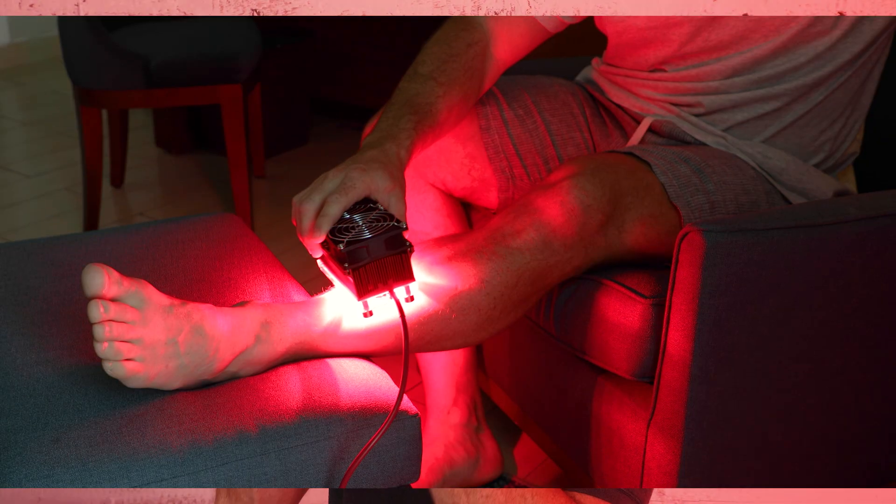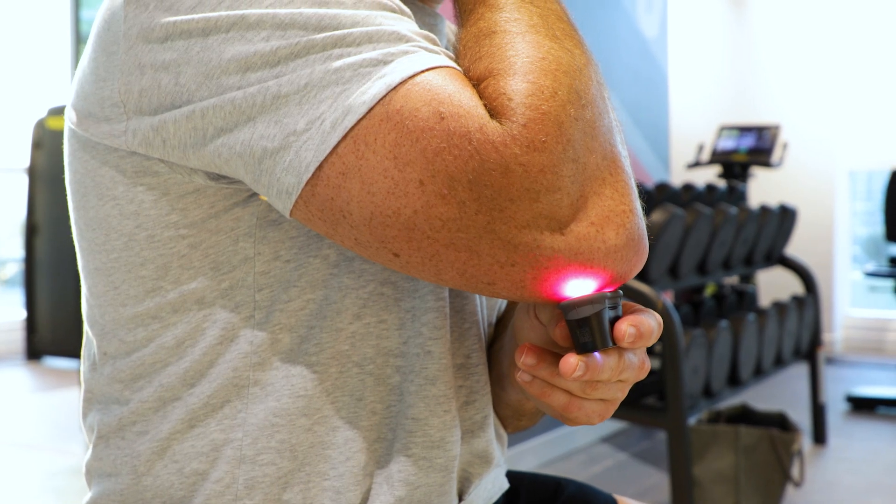It also has the convenience factor — you can use it any time of the day, when you're training, in the office, or when you're traveling with the smaller devices. Think of red light therapy as a very targeted treatment modality. If you take supplements, some people will say why do you take supplements when you can just eat a wholesome diet? But it's very, very hard in today's world to eat a truly wholesome diet — you have to go out of your way to buy organic or grow your own food.